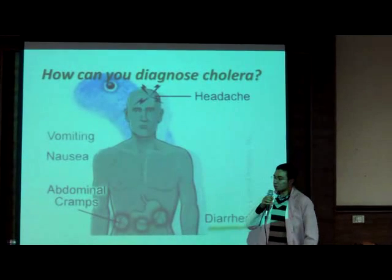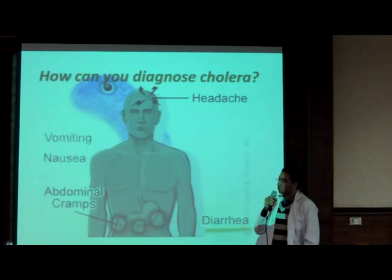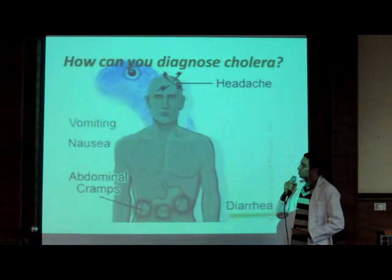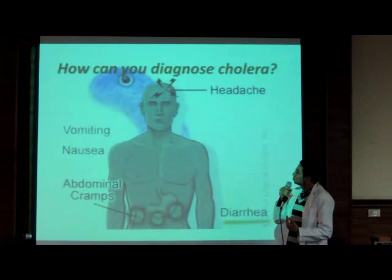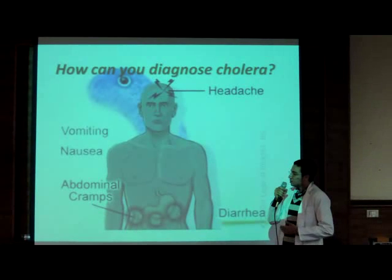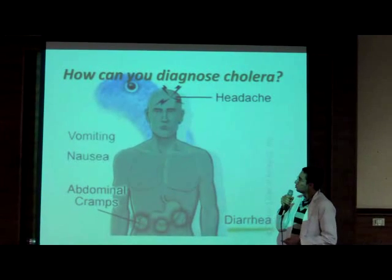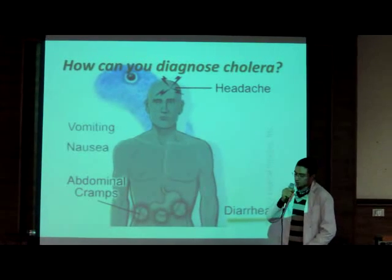Good morning. My name is Amr Ahmed. Today I'm going to briefly discuss the symptoms of cholera. As previously mentioned by my colleague, the cause of diarrhea — which is the most common and typical symptom of cholera — is due to efflux of ions, which results in diffusion of water down a water potential gradient, leading to severe loss of water and severe dehydration. As a result, other symptoms may occur, including vomiting, nausea, abdominal cramps, and headaches. Thank you.